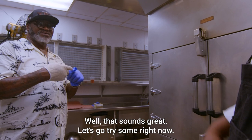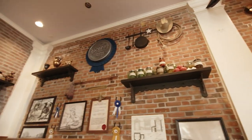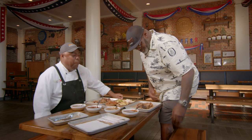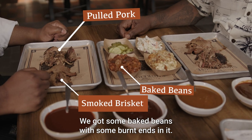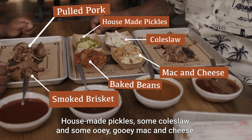That sounds great. Let's go try some right now. We have some brisket and some pulled pork. Here at Regal Eagle, we specialize in brisket. We have some pulled pork, baked beans with some burnt ends in it, house-made pickles, some coleslaw, and some ooey-gooey mac and cheese.